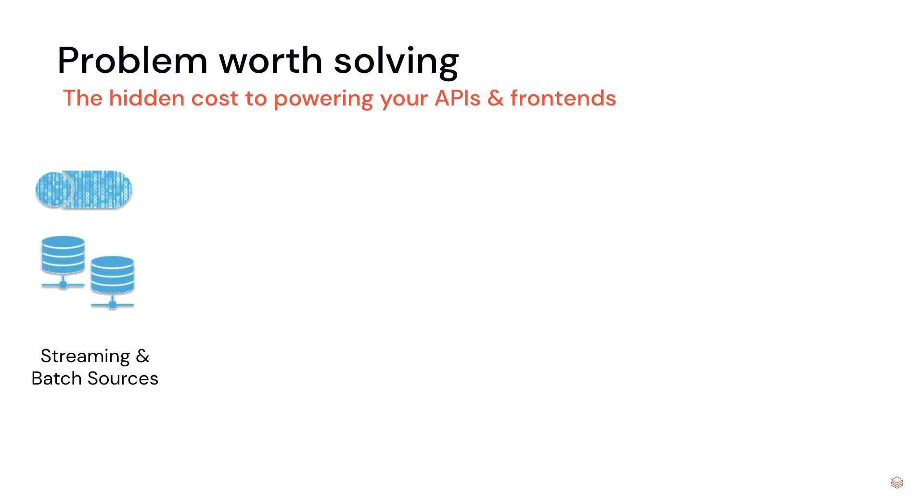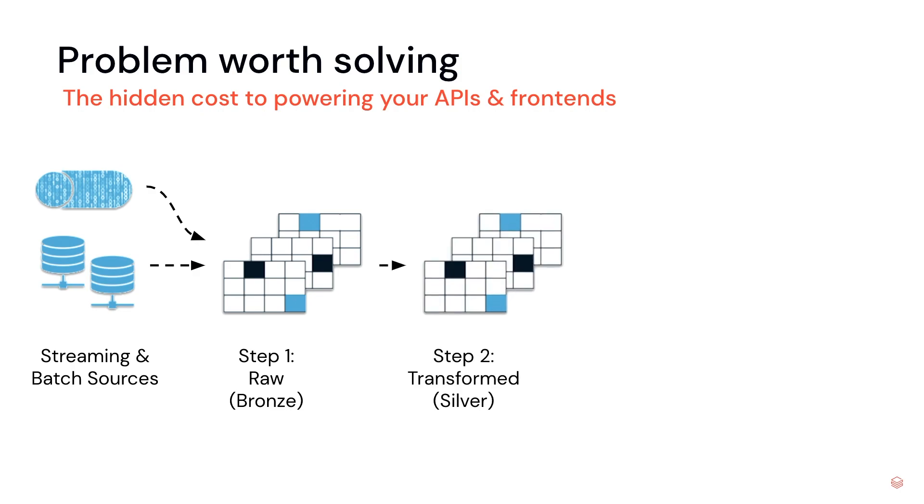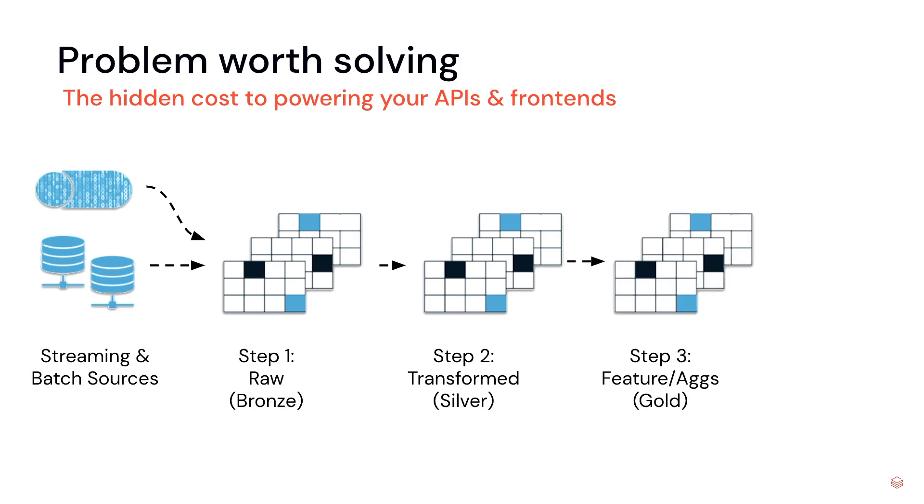We know JavaScript is an evolving language and there's a Node.js connector for Delta Sharing — but how exactly does this help us? There's an important problem worth solving. I work with a lot of different folks who have a variety of input sources — they might be streaming, batch, or a combination of both. They land raw data within the bronze layer, do some transformations and apply business rules, maybe some validation, and it ends in a gold layer containing aggregation tables and feature tables. And this is kind of where things go wrong.